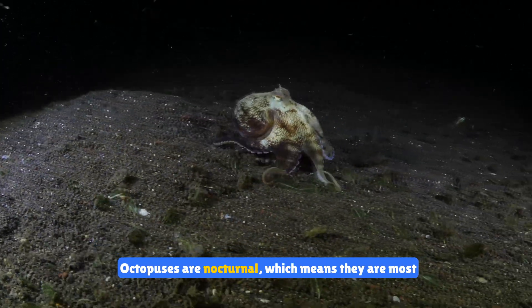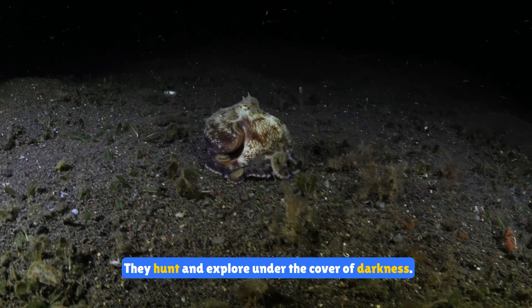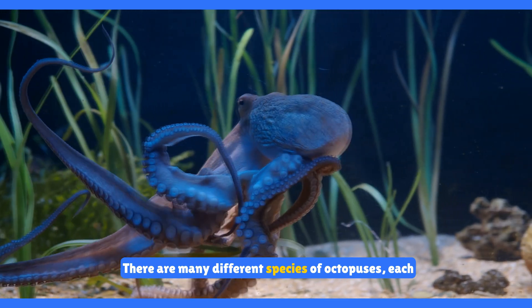Octopuses are nocturnal, which means they are most active at night. They hunt and explore under the cover of darkness. There are many different species of octopuses,